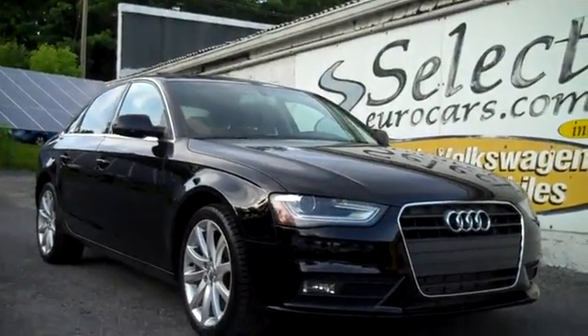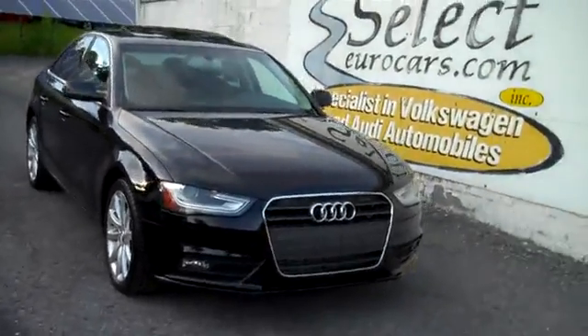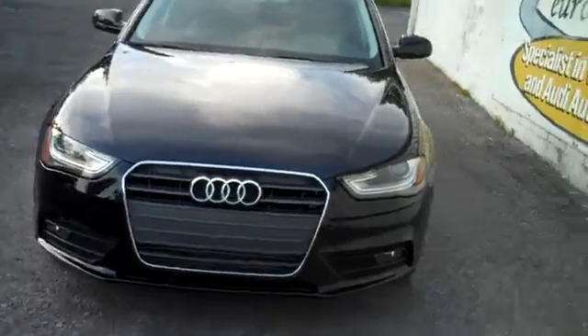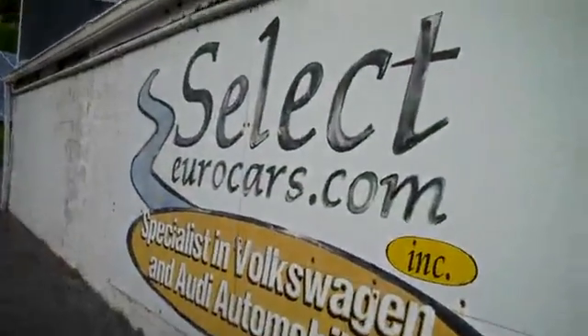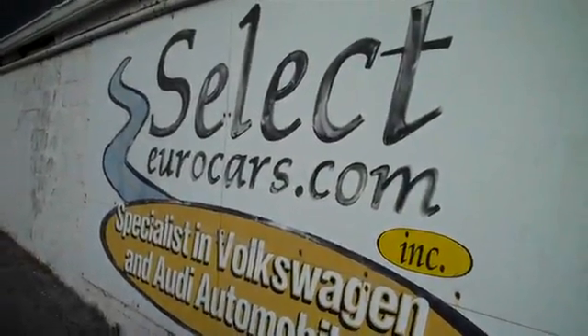Black and beautiful 2012 Audi A4, front-track automatic, front-wheel drive, approximately 200 horsepower, available here at Select Eurocars, where we've specialized in Volkswagen and Audi for over 37 years, and we're open 7 days a week.